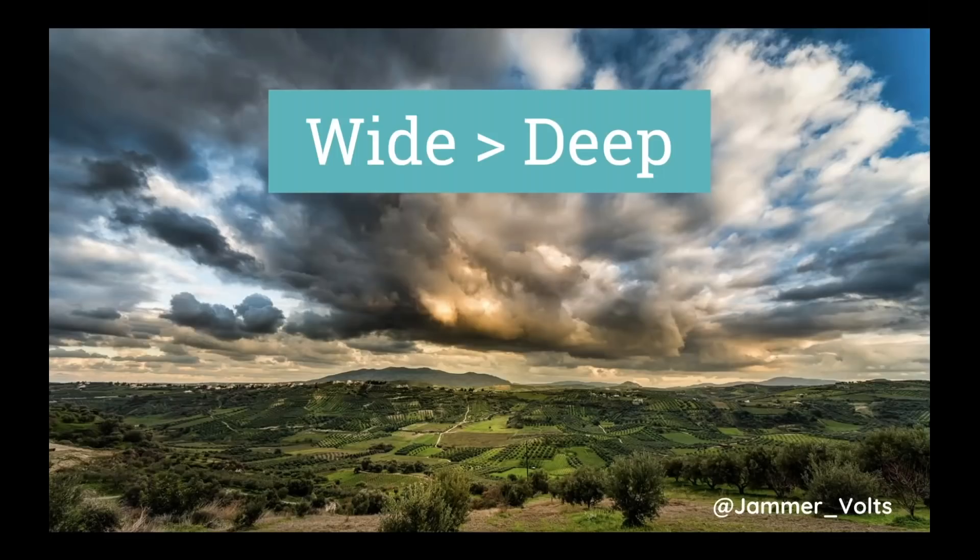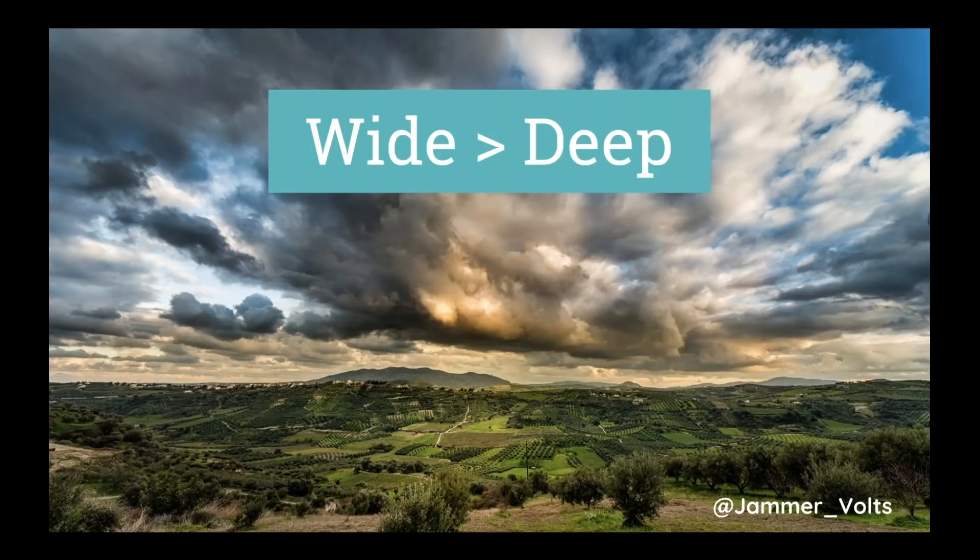Wide is better than deep. When we create our silos and architecture, it's better for users to survey a large landscape through a mega menu or related content options than to go down tunnels. If users have to dive through men's shirts → long sleeve shirts → plaid shirts, they've burrowed into a tunnel they're unsure will fulfill their need. Every unnecessary click creates friction. Our goal as digital marketers is to get users what they want with the least amount of friction — make this process enjoyable and easy.